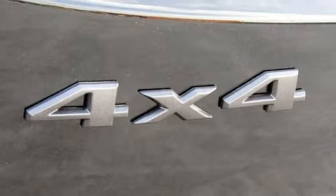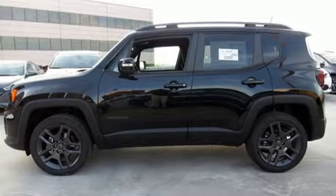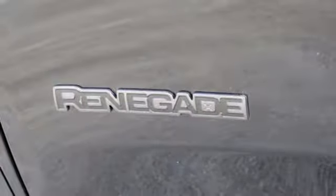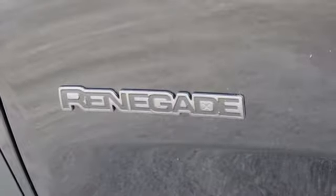Power heated mirrors. Streaming audio. Aluminum wheels. Keyless doors and push button start proximity key. And an intercooled turbo inline four cylinder engine.